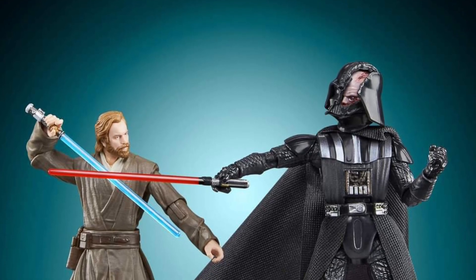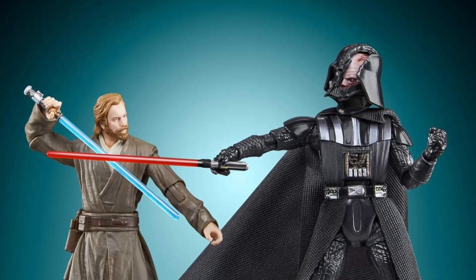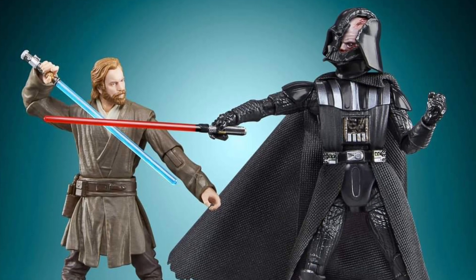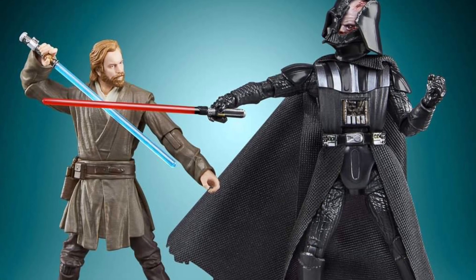Coming to us from Stateoverse over at Facebook, the Vintage Collection Star Wars Obi-Wan Kenobi vs Darth Vader 2-pack.